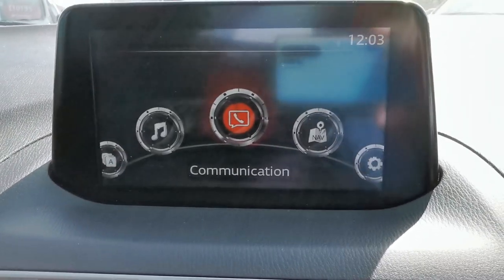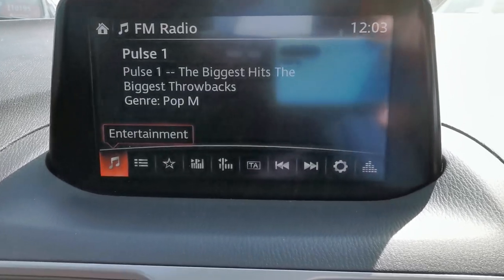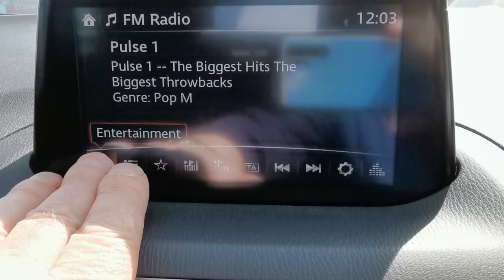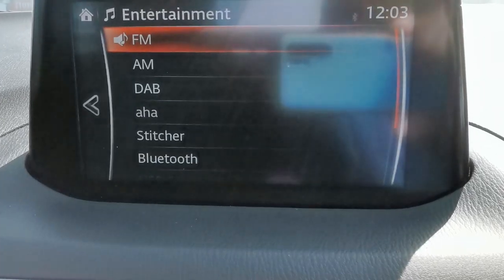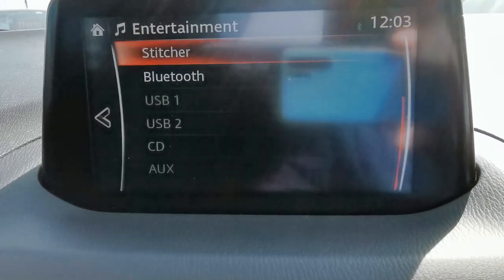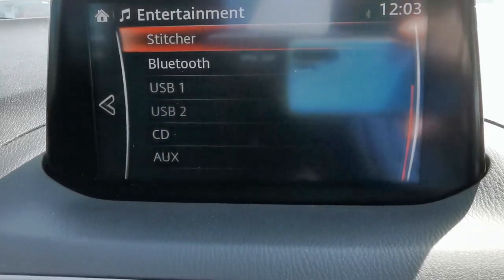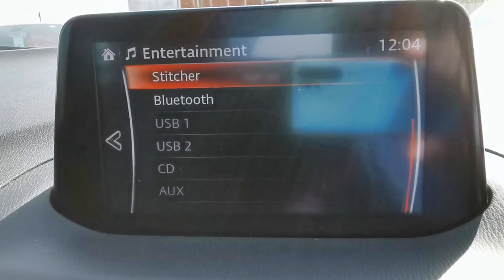Going back to the home page and turning the dial to select audio — on the audio side you've got AM, FM, and DAB radio stations, Bluetooth connectivity, two USB plug-in points, a CD player, and an auxiliary port.